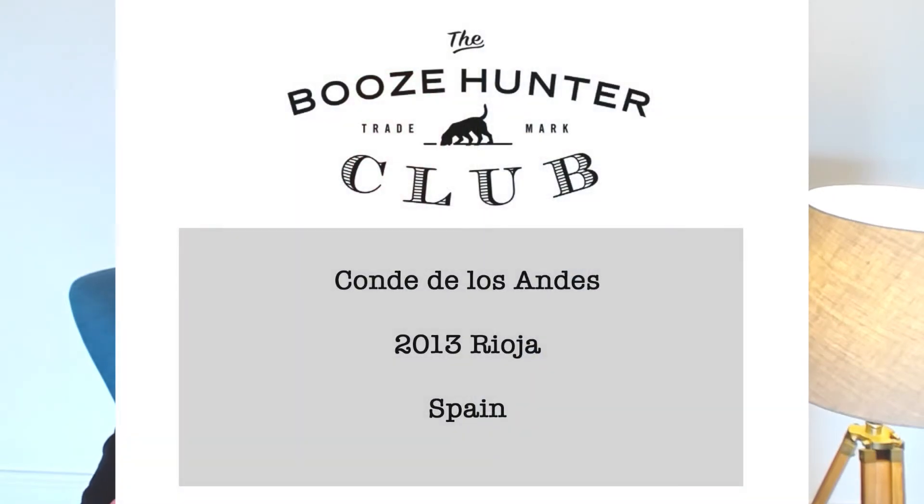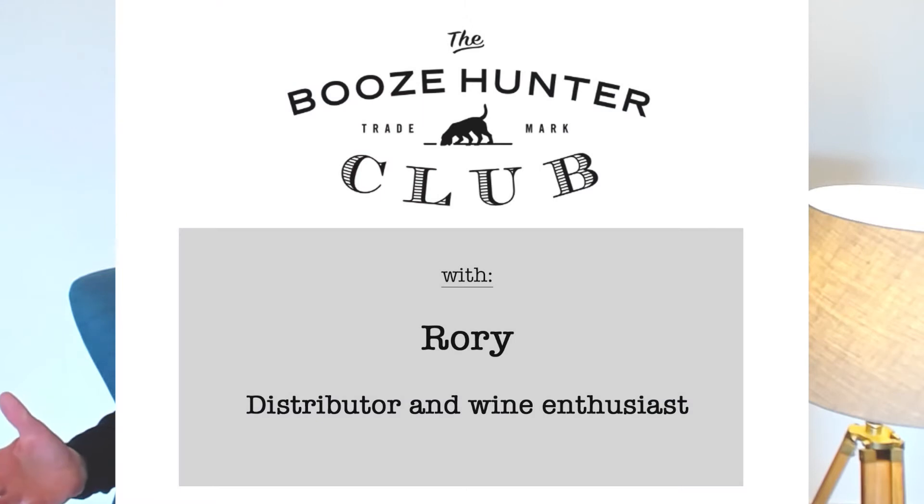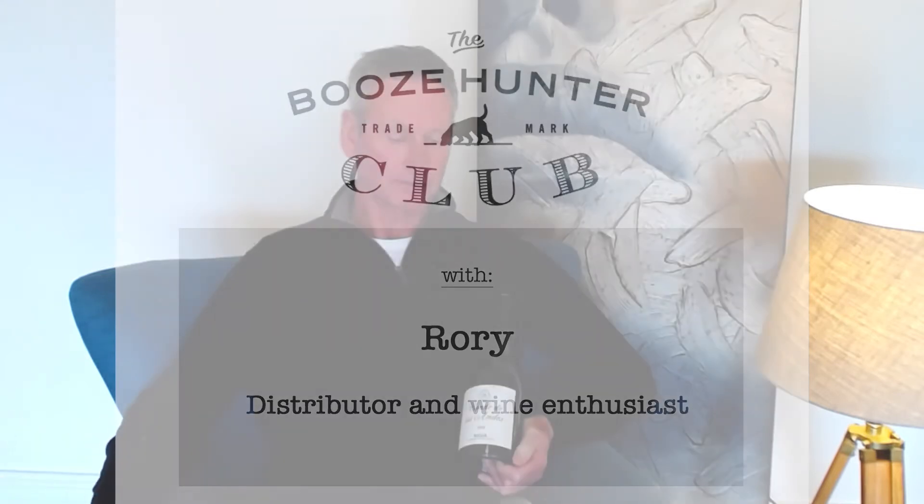Hi there. Three wines we're going to look at today. The first is a Tempranillo from Rioja, produced by Conde de los Andes.